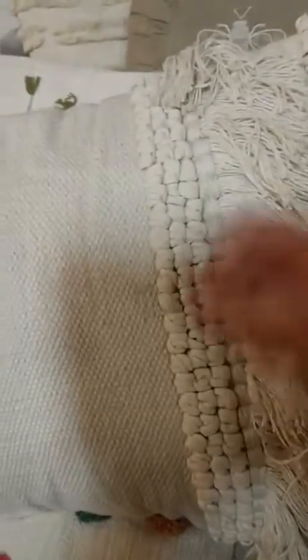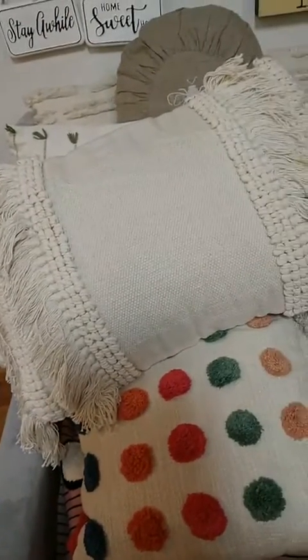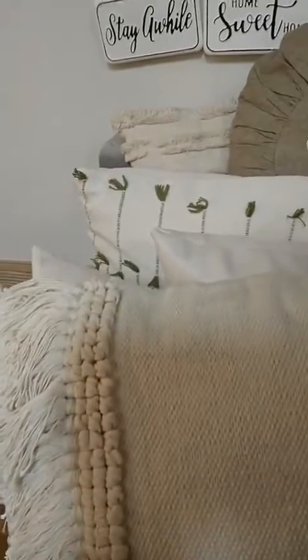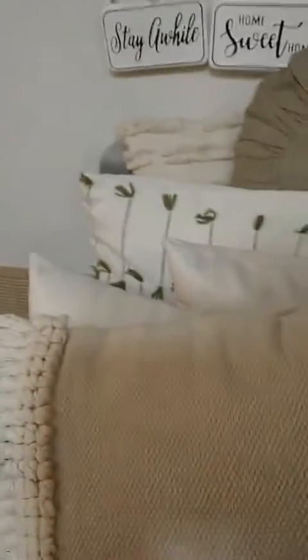And then behind it, we have this beautiful one. I put the measurements on here — this is 24 by 16, and it's $66. They have a nice zipper in the back, and the material is super thick and heavy. This one is the macrame with the tassels and the fringe on it. That is a really big pillow — 2 feet by 16 inches wide. It's really nice and thick; it's probably still puffing up since they come shrink-wrapped in the mail. This is the perfect one to put at the small of your back if you're sitting in a chair.